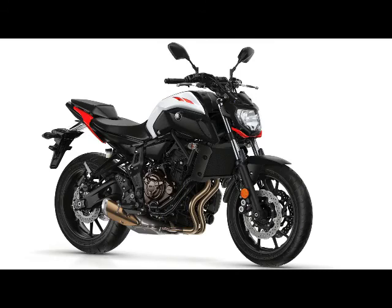Estimated Fuel Consumption: 58 mpg. Wet Weight: 403 pounds. Colors available: Matte Gray, Team Yamaha Blue, and Intensity White.